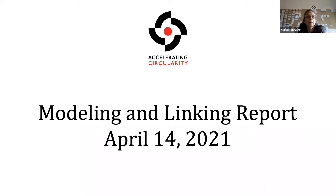Welcome everyone. A couple of housekeeping items: we are recording this meeting to share afterward — it will go on our YouTube channel and website. We're also going to leave a good amount of time at the end for conversation and Q&A, probably around 15 minutes. This webinar is based on a report we issued earlier this month called the Modeling and Linking Report, and there's a link to it in the chat.